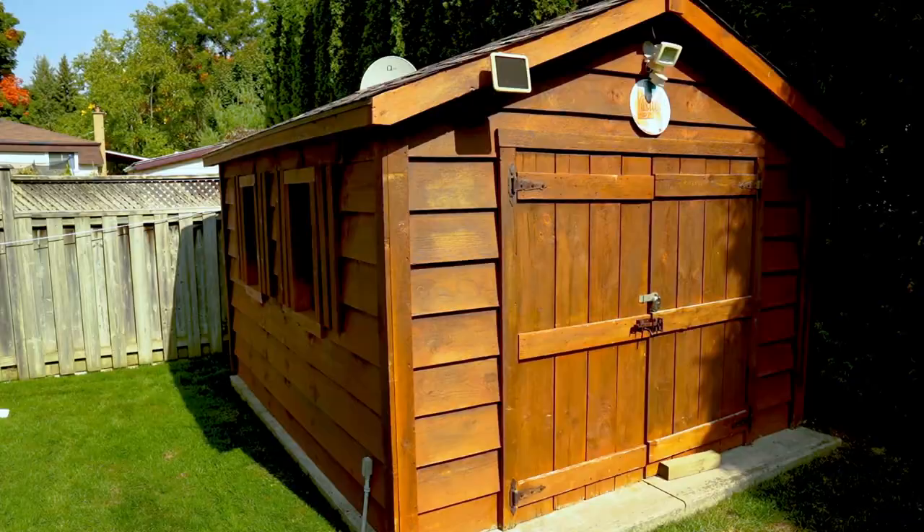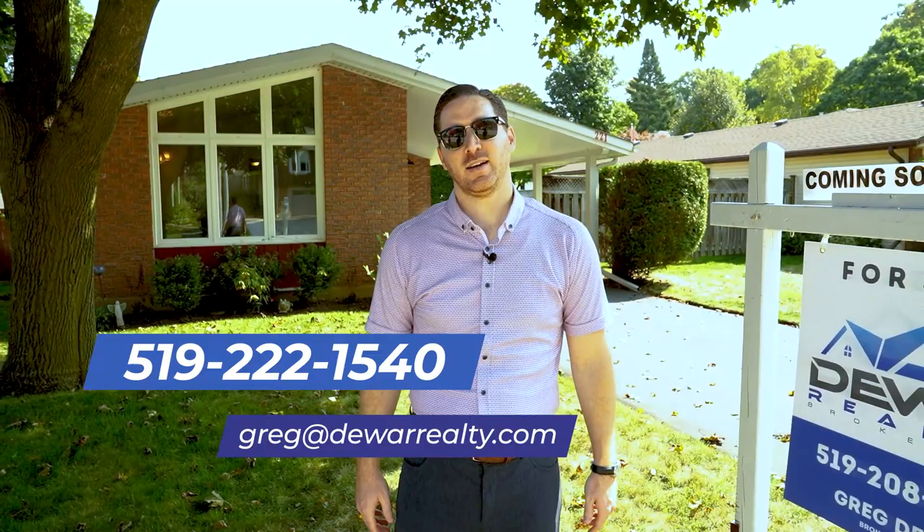I'm Greg Dewar, broker and owner at Dewar Realty. If you want to see this home in person, call me, text me, or email me — we'll set up a private showing.